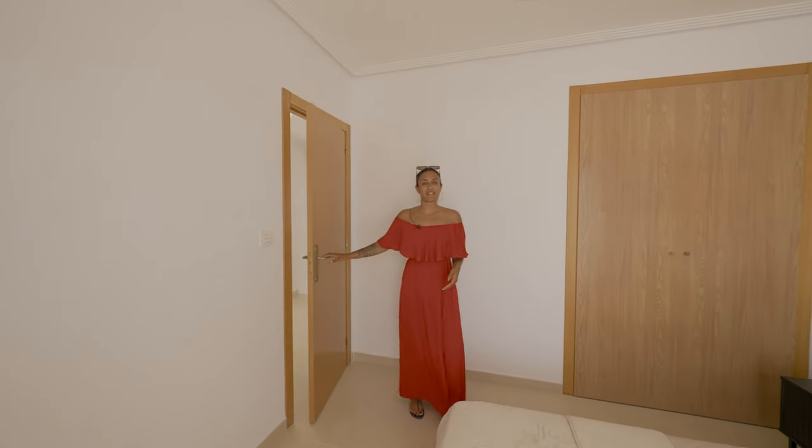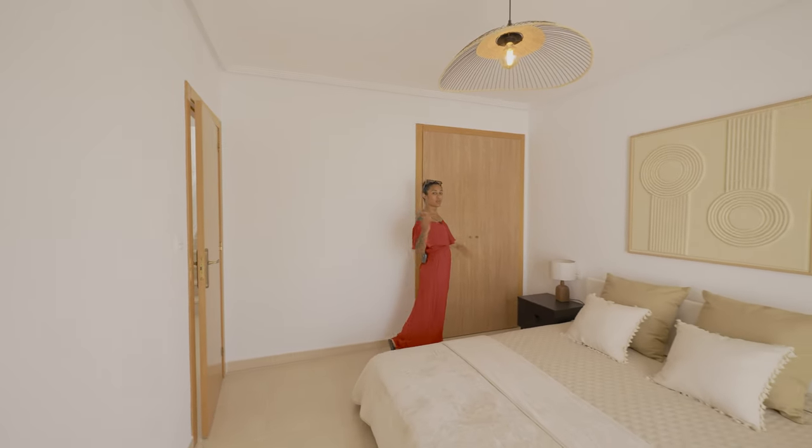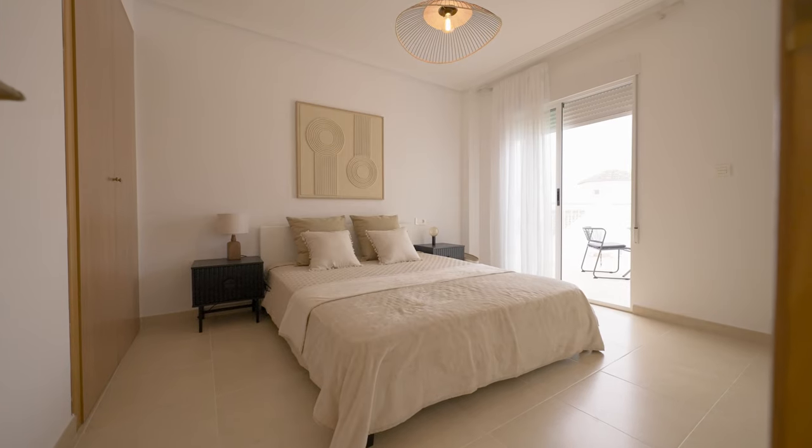This room is nice and spacious. It features a built-in wardrobe, an en-suite bathroom and has direct access to a terrace.